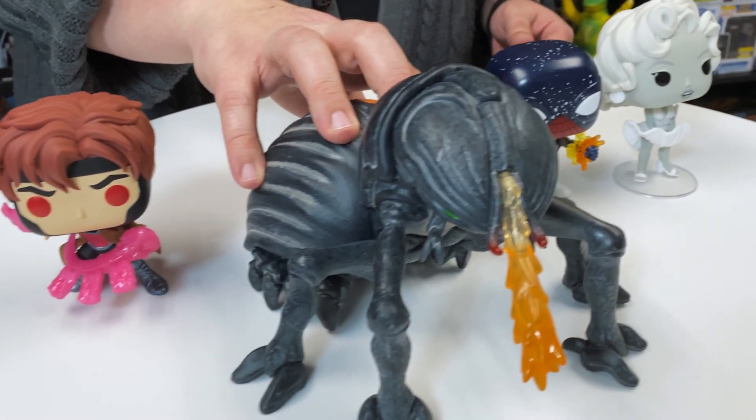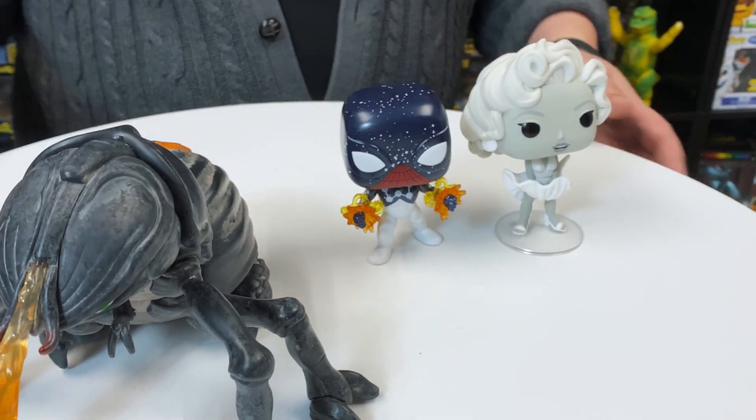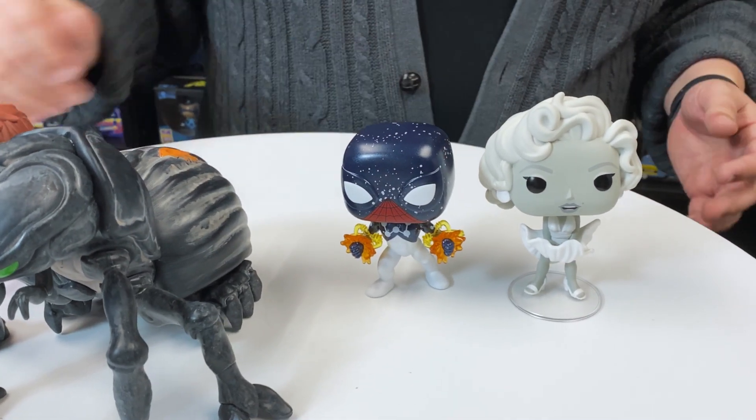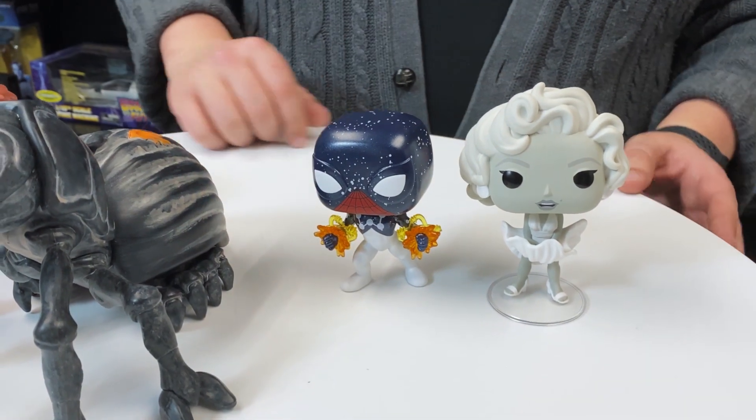If you flip to the other side here, you're gonna see Cosmic Spider-Man — Cosmic Spidey, as I like to call him. Of course, that's Captain Universe Spider-Man. Love the blast effects here.